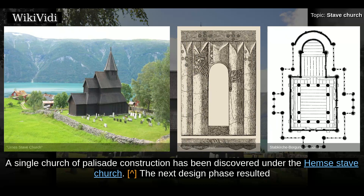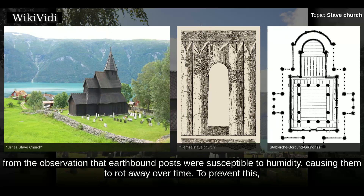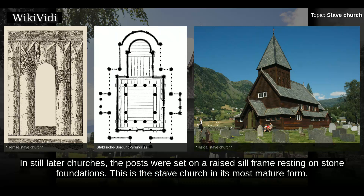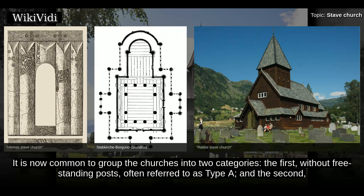A single church of palisade construction has been discovered under the Hamp stave church. The next design phase resulted from the observation that earth-bound posts were susceptible to humidity, causing them to rot away over time. To prevent this, the posts were placed on top of large stones, significantly increasing their lifespans. The Eidsborg stave church is believed to be of this type. In still later churches, the posts were set on a raised sill frame resting on stone foundations.